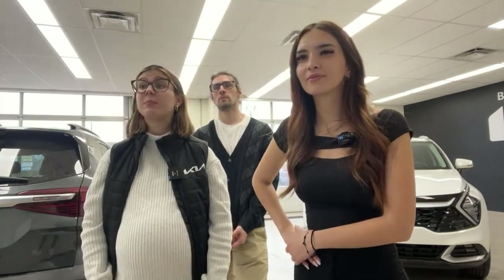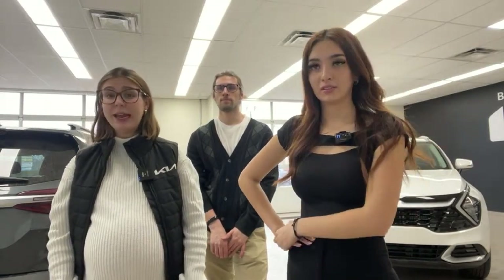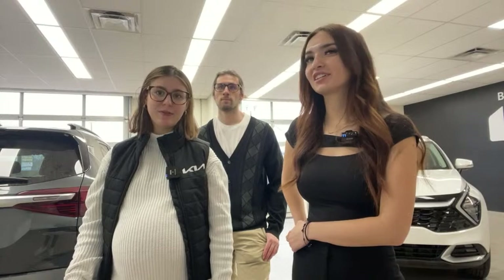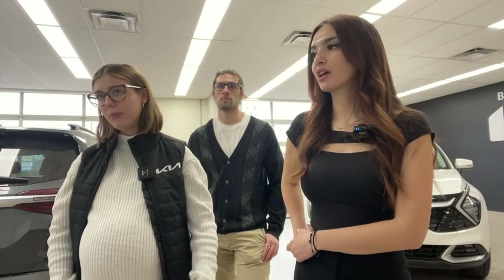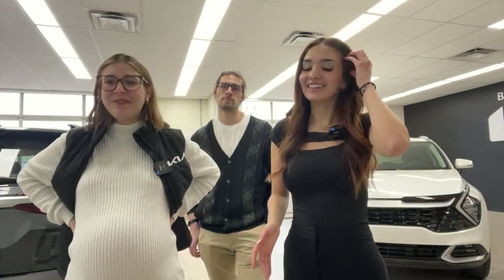I ordered an EV6 Pack Two — should I change it to a Pack One to get it sooner? It depends on where you ordered it from. In Canada, we personally see the Pack Ones come through faster. But then you're also going down a trim, so if you really want the Pack Two, try to stick it out. If you just want the EV6 and don't care about the trim, that's another story. Unless your dealership has one for you with a VIN, I would probably stick with your original order — especially if you really like the features in the Pack Two. You might feel regret if you dropped to Pack One and then wanted to go back.